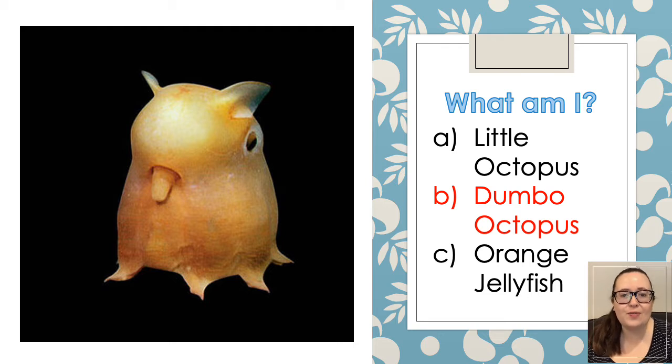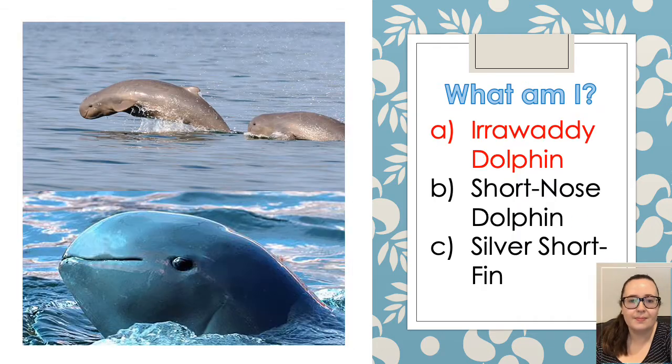The next one is a type of Dumbo Octopus. Dumbo Octopuses live in the deep, open ocean, down to a depth of at least 13,100 feet, making this group the deepest living of all known octopuses. And the next one is the Irrawaddy Dolphin. They are found in South and Southeast Asia, and it's actually regarded as sacred to some groups of people as well.